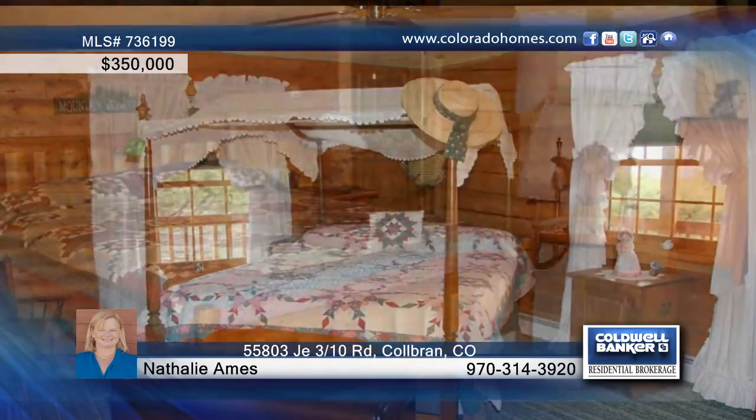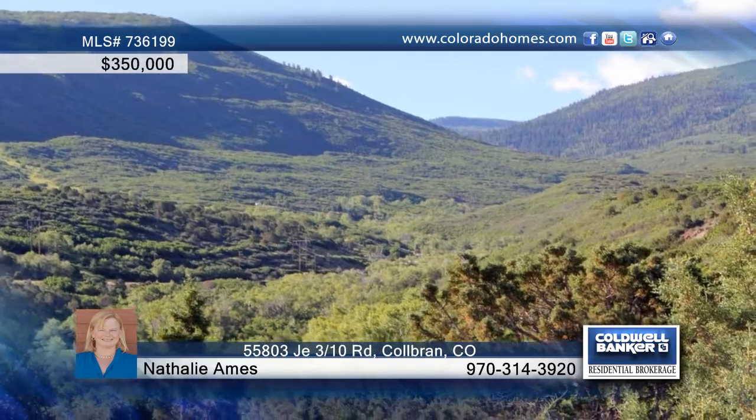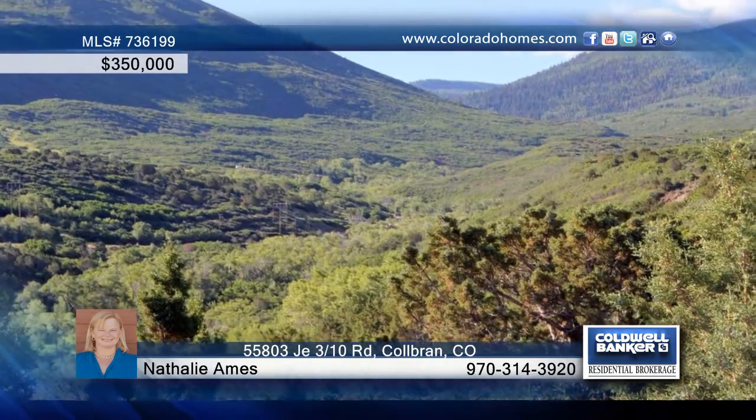Additional features include a river rock fireplace, cherry cabinets in the kitchen, two-car attached garage and covered decks. Call Nathalie Ames to set up a showing of this home.